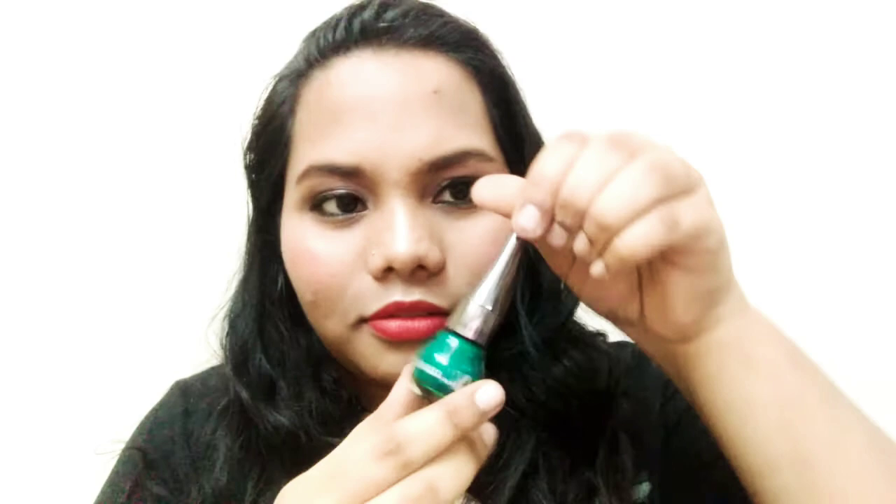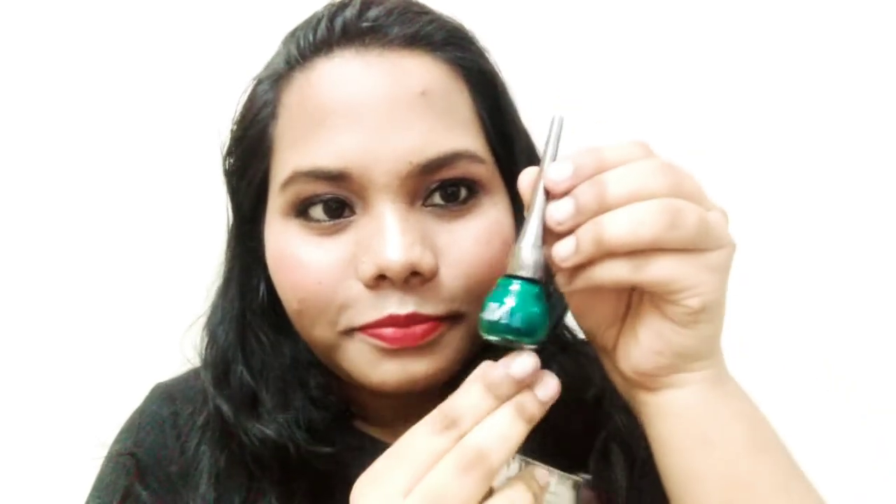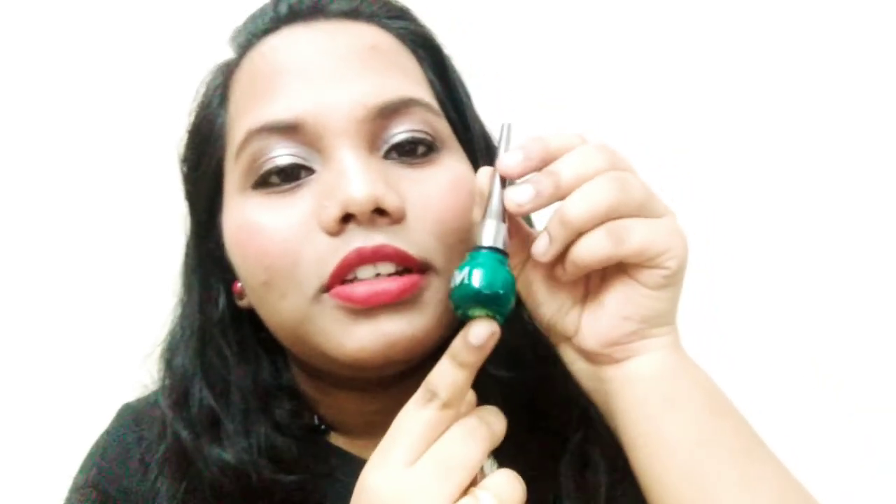So here are NYX products - I mostly use NYX. First one is the NYX L'Eis Eyeliner in the shade green. This is a green eyeliner and I will do an individual review of this separately.